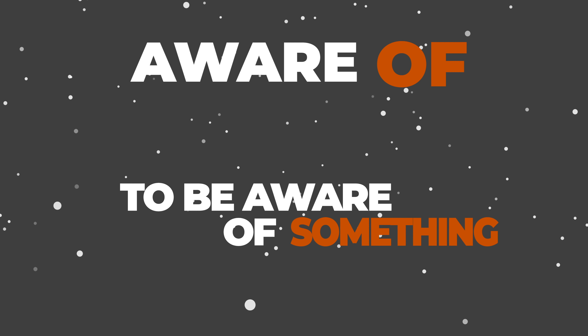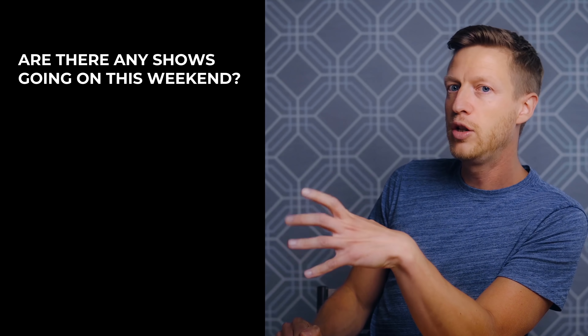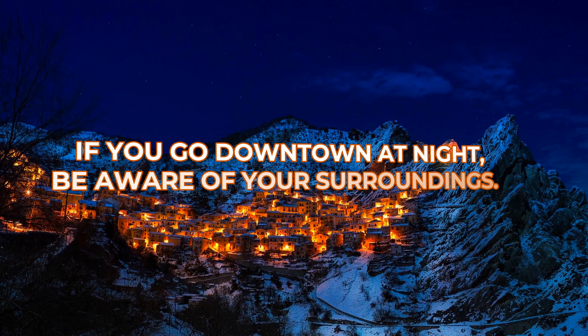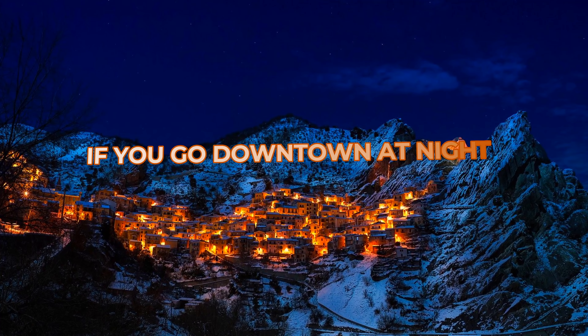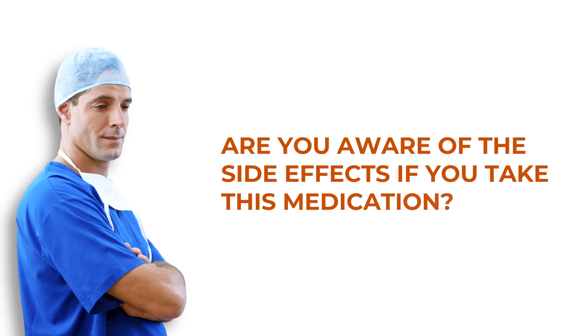The next one is 'aware of' — to be aware of something. If somebody asks, 'Are there any shows going on this weekend?' you can say, 'Not that I'm aware of.' You can also use this when talking about danger: if you go downtown at night, be aware of your surroundings. Or a doctor might say, 'Are you aware of the side effects if you take this medication?'